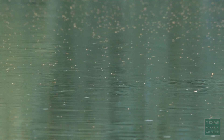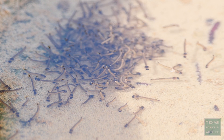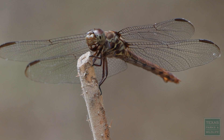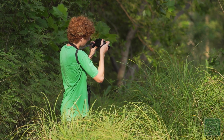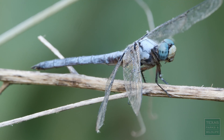Dragonflies like to lay their eggs in bodies of water. As those eggs develop they'll grow into nymphs, which are also hunters like the adult dragonflies. They live the first part of their lives underwater hunting other aquatic insects. And then when they're ready, they'll climb out of the water and turn into a dragonfly, which will fly around and hunt things like mosquitoes, gnats, and even other dragonflies. Which is pretty cool.